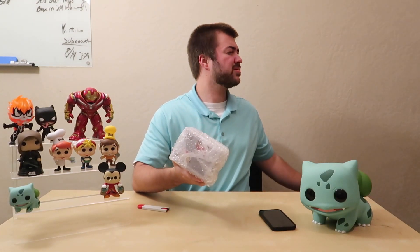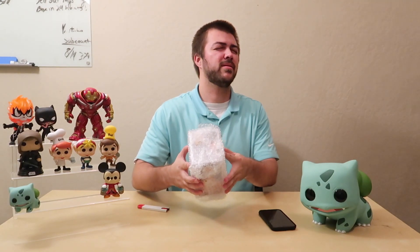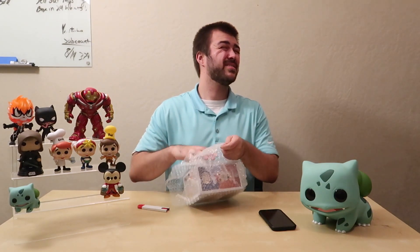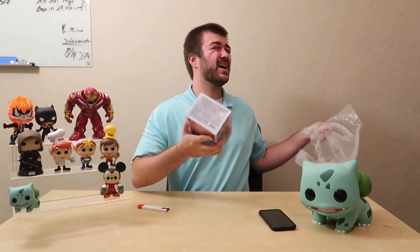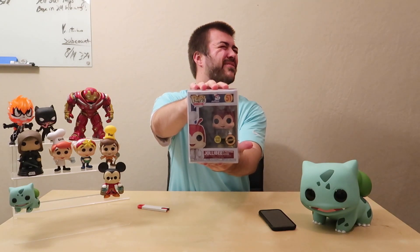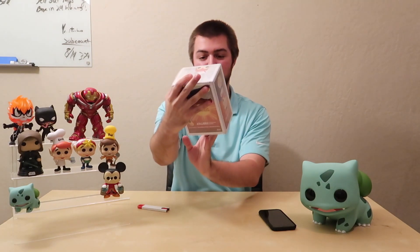I'm not going to look — closing my eyes. It's in bubble wrap... it's in a hard stack. Is that a good sign, guys? It's in a hard stack, not a pop stack. Five, four, three, two, one — glow-in-the-dark exclusive Jollibee! All right, exclusive to Hobby Stock.